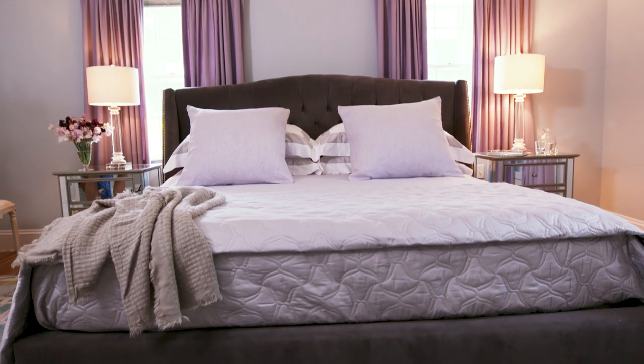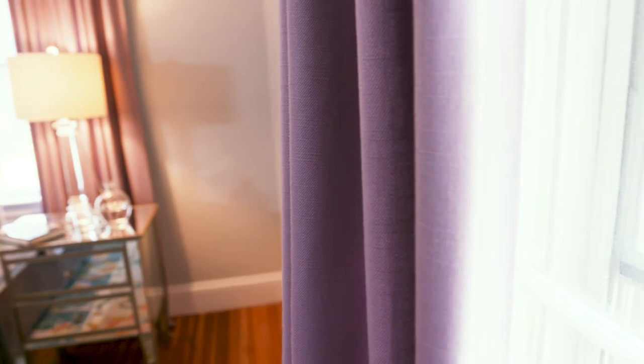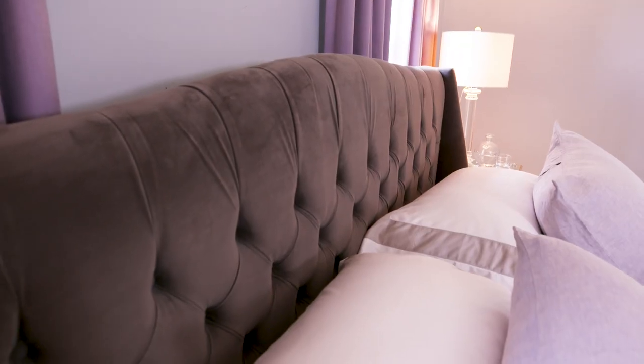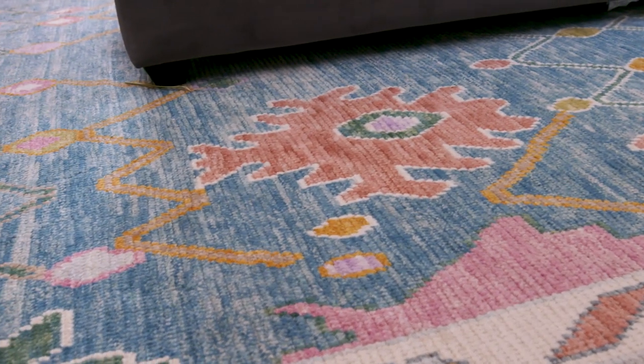We are in the master bedroom. Bedrooms are really personal, so how do you take on that task? The homeowner really loves lavender and gray. We incorporated the lavender into the drapery, and a nice charcoal tufted headboard for coziness. A way to incorporate some color was this fantastic Ooshak rug.